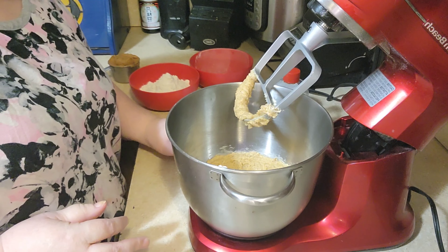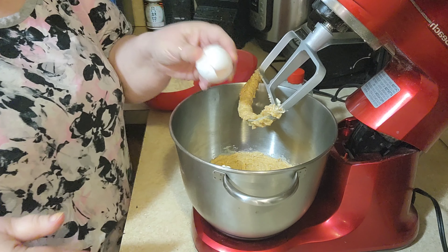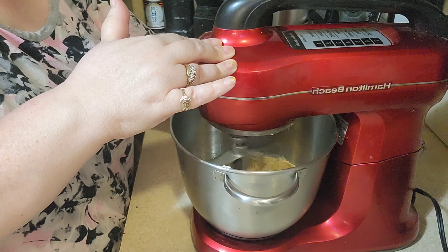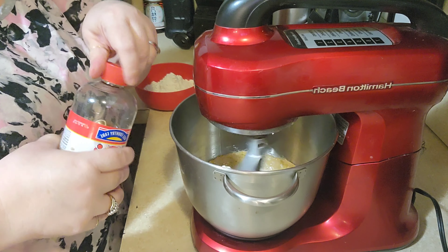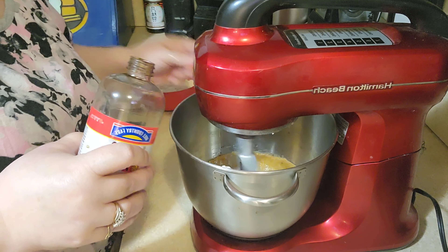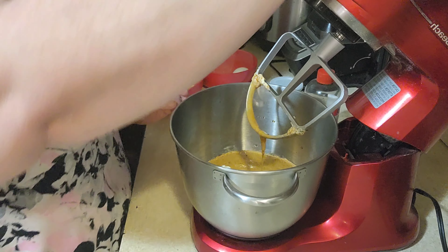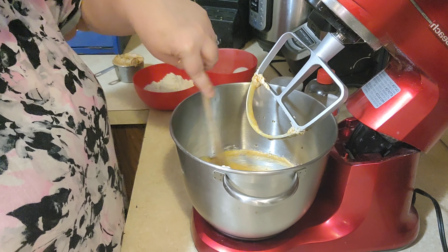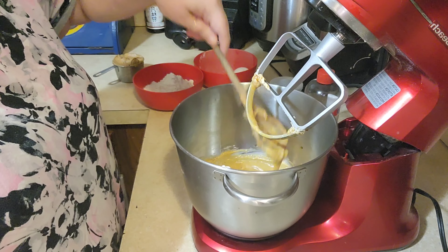Then we're going to add one egg at room temperature. Any time you're baking, you want everything to sit out until it comes to room temperature. We're going to mix in the egg, and then we need one teaspoon of vanilla. Make sure you scrape down the bowl — it's good to always scrape down to the bottom of the bowl, because sometimes your paddle doesn't get all the way down there. Just make sure that gets all mixed up.